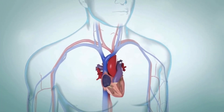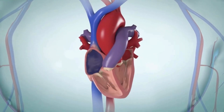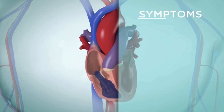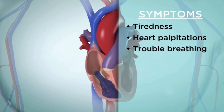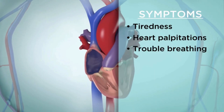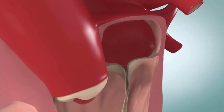Normally, the heart valves open and close to keep blood moving in the right direction through the heart. Disease or defects in the heart valves can disrupt this normal blood flow, causing symptoms such as tiredness, heart palpitations, and trouble breathing. These symptoms come on gradually. In some cases, a damaged heart valve needs to be repaired or replaced.